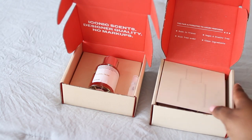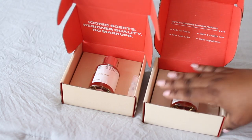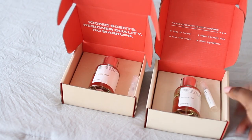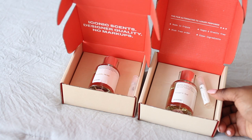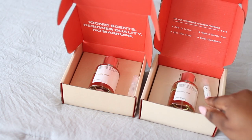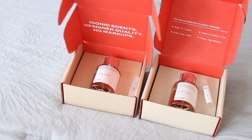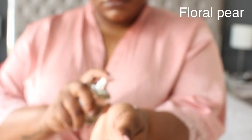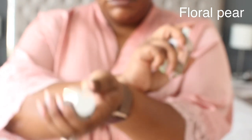The second fragrance I have is actually really exciting — this is a men's fragrance I got for Chris. It would be a great gift for a boyfriend, husband, or brother for Valentine's Day. This one is the Fouget Oud, and it has notes of rosewood, tobacco, pink pear, pink pepper, and coriander. I'm going to share a little tip that works really well for me.